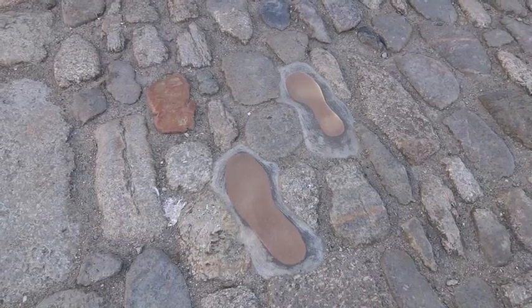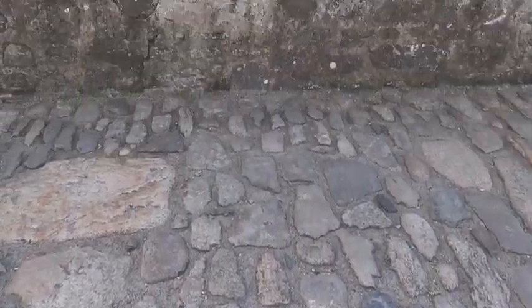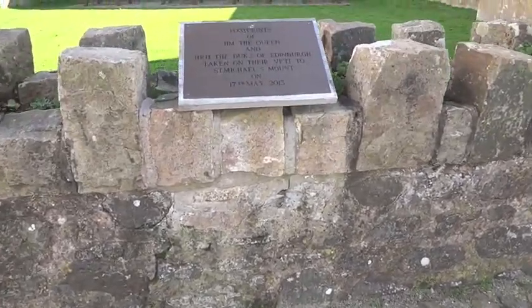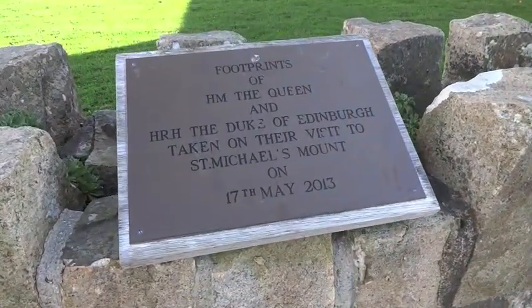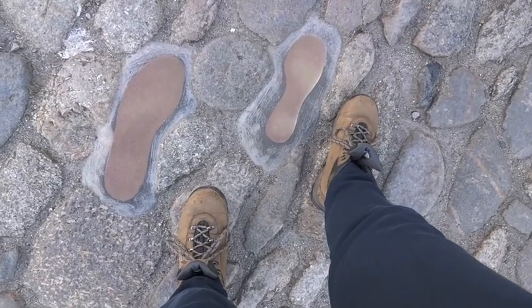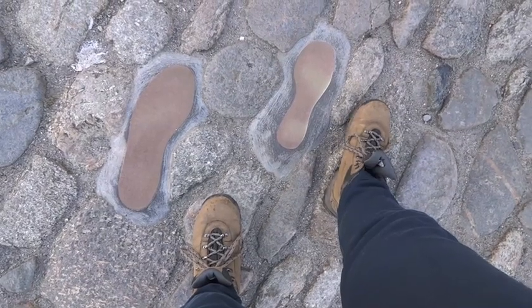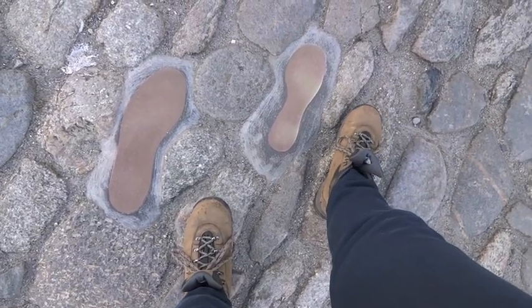Other body parts that can be found on the Mount are these brass footprints. Found close to the Mount harbour and village, these are definitely not from Cormoran but from Windsor — presumably the one on the left is Prince Philip's, otherwise Her Majesty appears to have one foot far larger than the other.